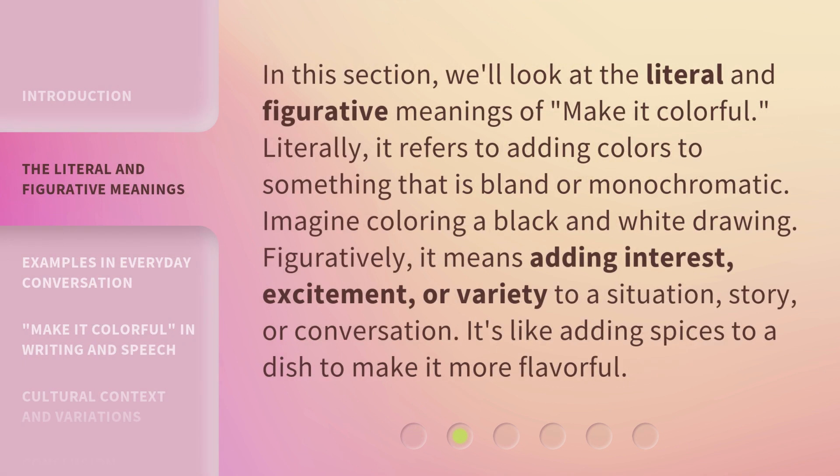In this section, we'll look at the literal and figurative meanings of "make it colorful." Literally, it refers to adding colors to something that is bland or monochromatic — imagine coloring a black and white drawing. Figuratively, it means adding interest, excitement, or variety to a situation, story, or conversation. It's like adding spices to a dish to make it more flavorful.